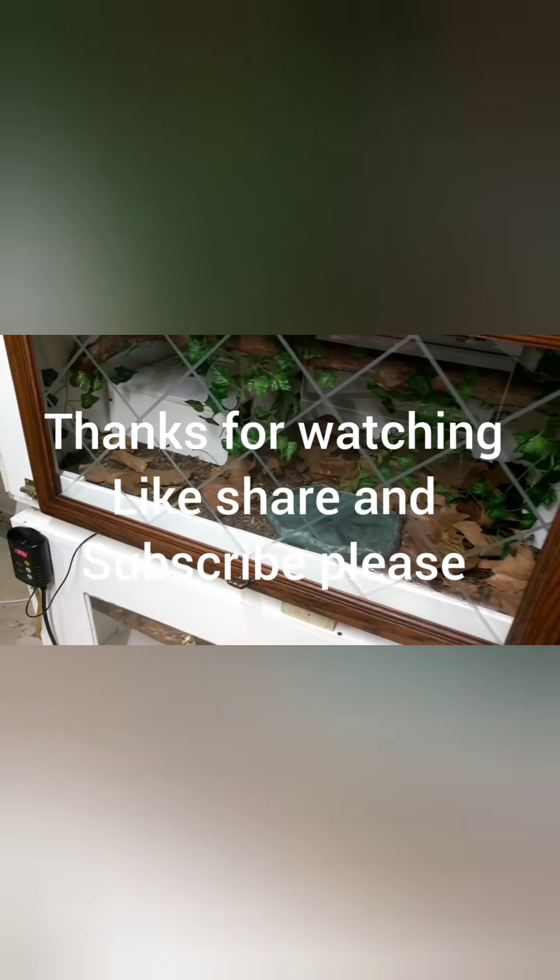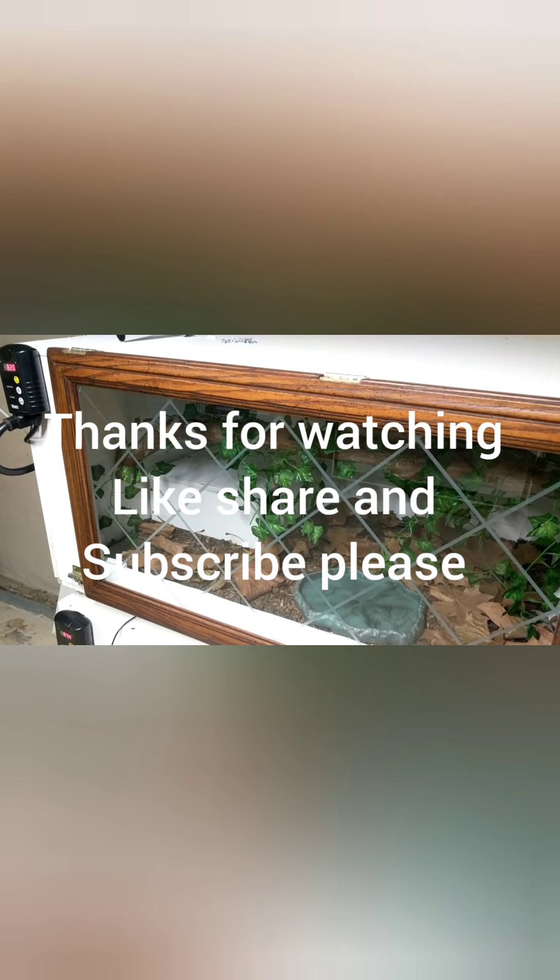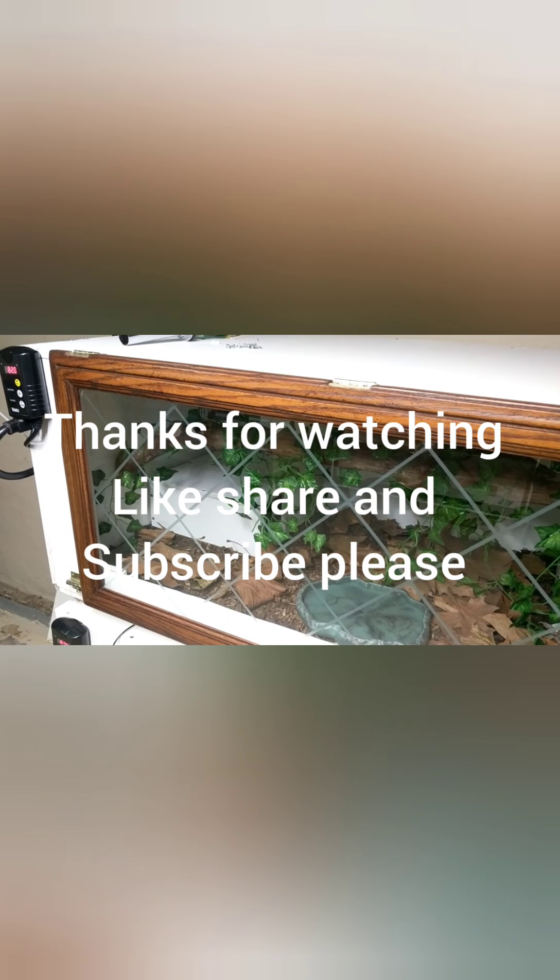Alright guys, thanks for watching. Please subscribe, hit the like button, turn on your post notifications. Alright guys, have a good night.